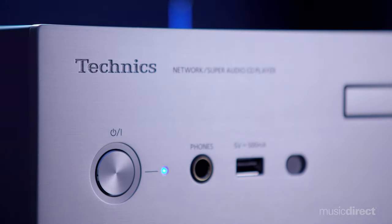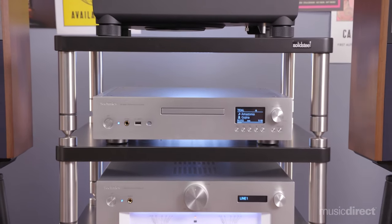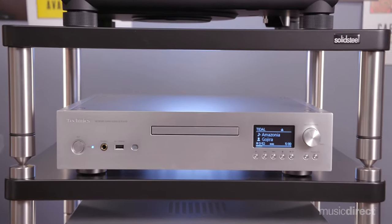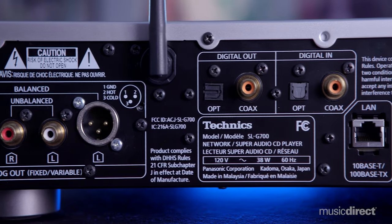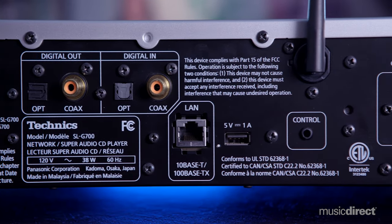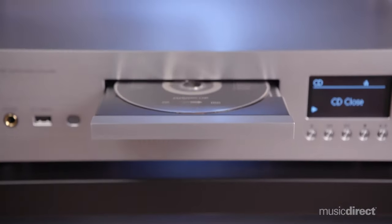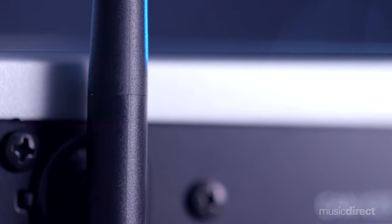Deserving of the company's prestigious Grand Class designation and being a perfect match with the SUG 700 integrated amplifier, the SLG 700 was designed to not just meet, but surpass Technics' exceptionally high standards. It's fully loaded with cutting-edge technology and painstakingly engineered to ensure that every part and section operates at an optimum level.